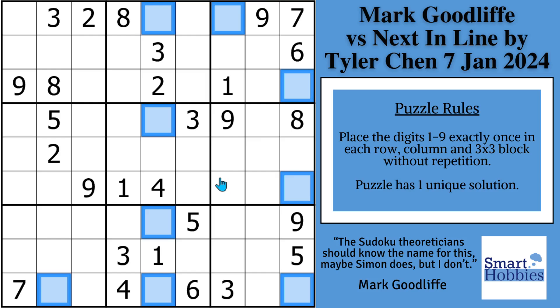Greetings, friend. I want to show you how Mark Goodliffe discovers a Sudoku secret involving the blue cells that will blow your mind. I'll show you what it is, plus give you pause the video moments so you can try to solve the trickier steps of the puzzle along with Mark. Click below if you want to give this puzzle a go, and with that, it's solving time.